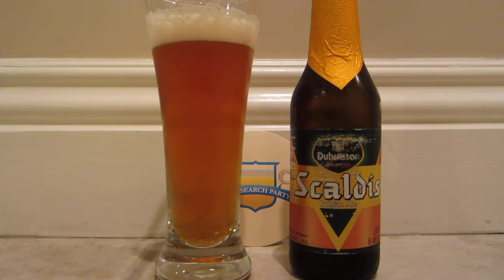They bring in a lot of beers from all over Europe — Belgium, Iceland (well, that's not Europe), but Italy as well. And our final beer of the month is Scaldus, a Belgian ale from the Du Boisson Brewery.